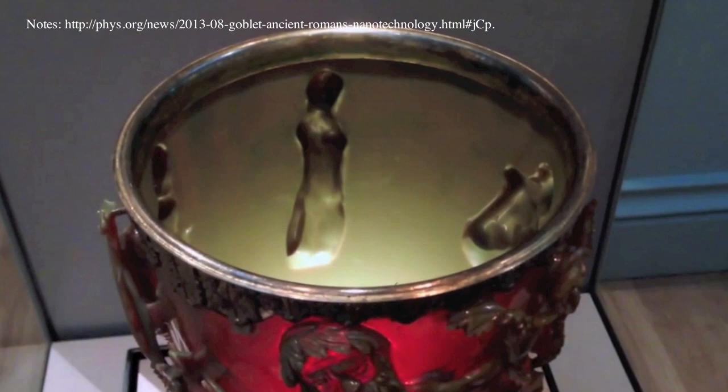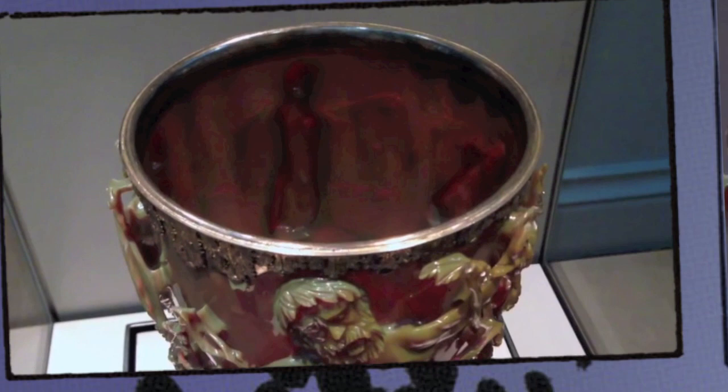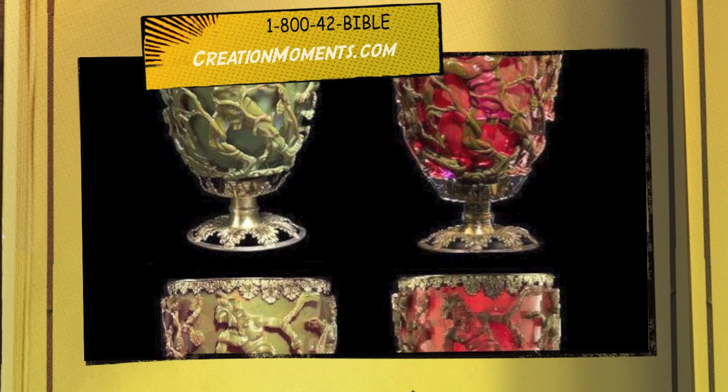However far you go back into history, the ingenuity of man points to the even greater ingenuity of his Creator. We now offer one of the Internet's largest selections of Biblical creation books and DVDs.